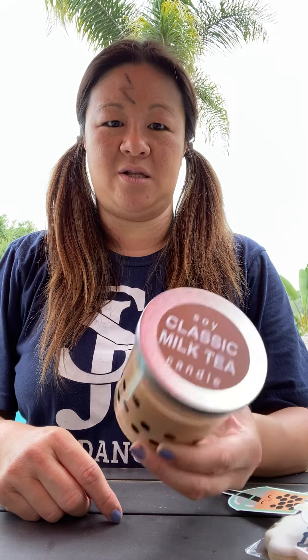And then look — soy classic milk tea candle. Are you kidding me? It actually smells like milk tea. Can you smell it? Oh, that's so good. Wow. It actually smells like milk tea, no joke.